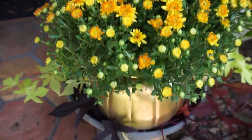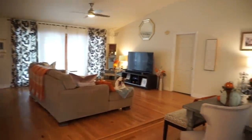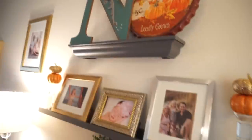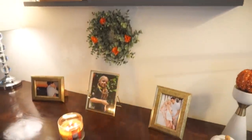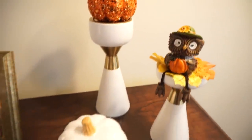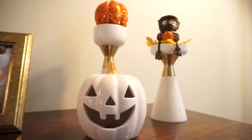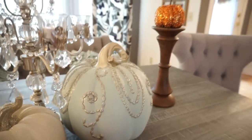By my front door I just have some mums in a little pumpkin container — it was a DIY, I'll link that video below. Then you walk in and to the right is my dining room. Over here I have little pumpkins from Dollar Tree and a wreath that I added some Dollar Tree flowers to. I stack those pumpkins because I thought they were so pretty together. There's a little owl I love from Dollar Tree and a little pumpkin that lights up from Target Dollar Spot last year.